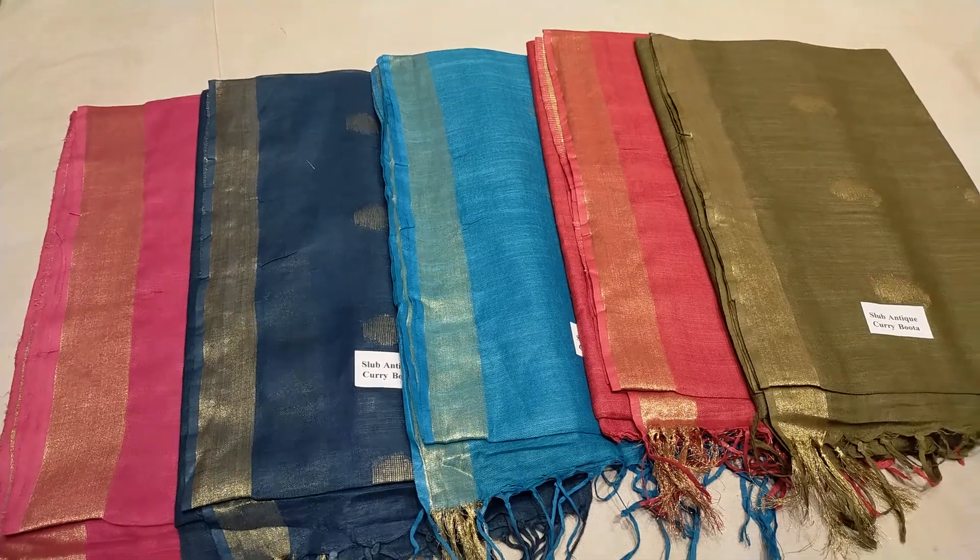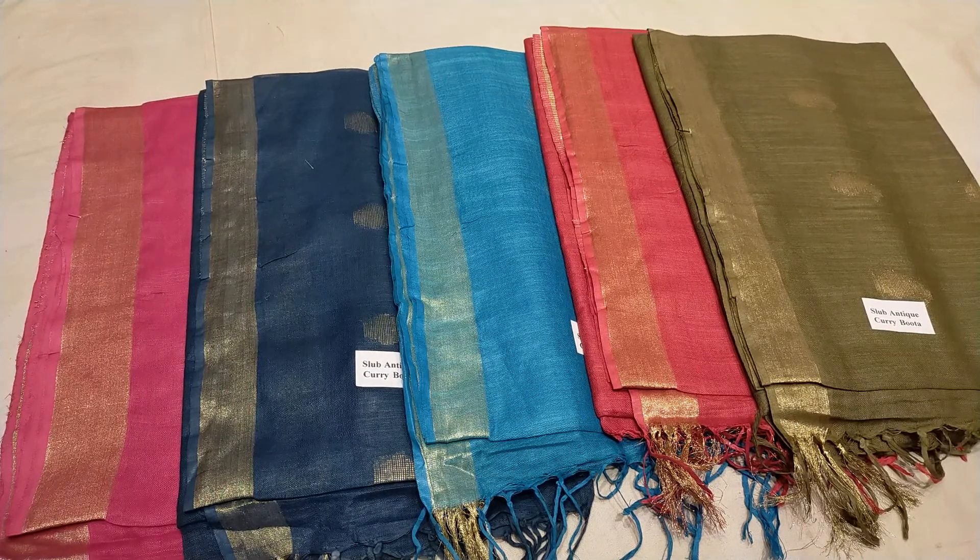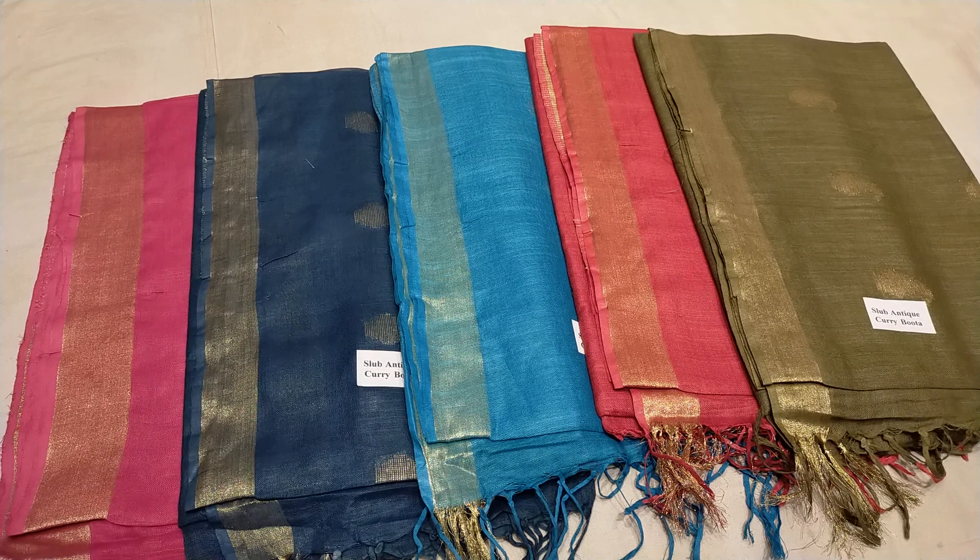This is the Silk Center by Haven. I am here to look at the handloomers.